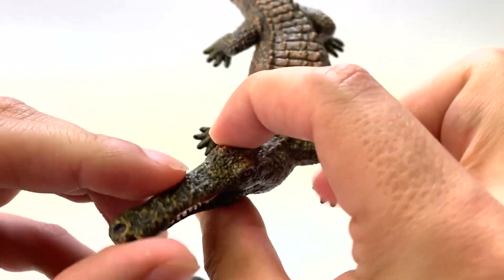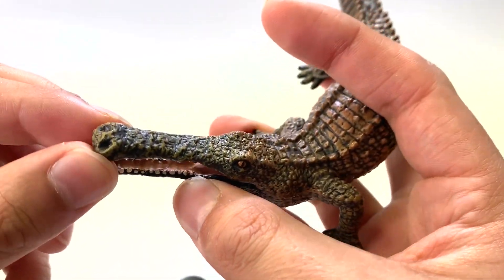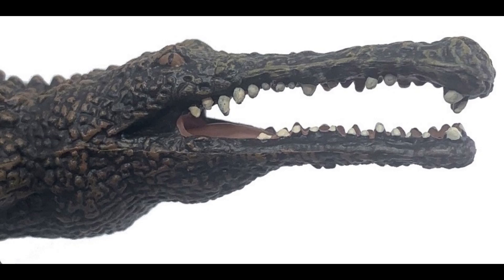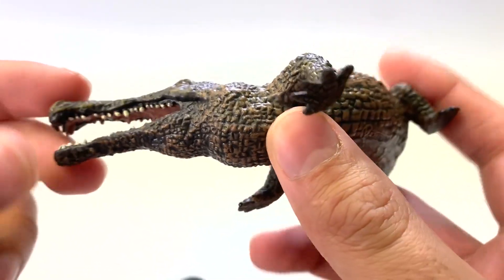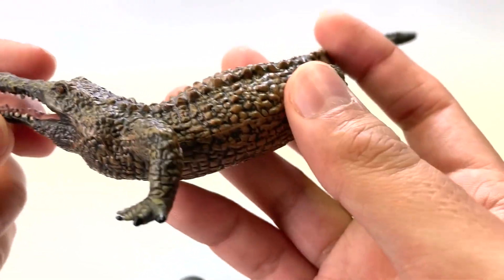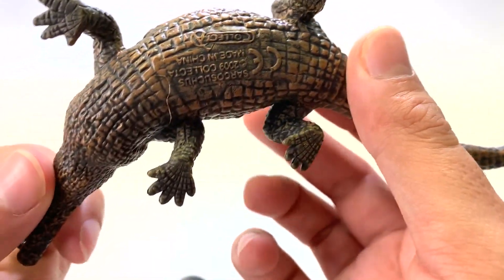Sarcosuchus is known for its bulbous snout and its very narrow tapering into the back of the skull. They did portray this, but the teeth are so rounded out — they look like little polished stones. Its mouth is in an open position. I do like the fact that they added kind of a deep undercoat of paint, so it's got this dark coloration between the scales.